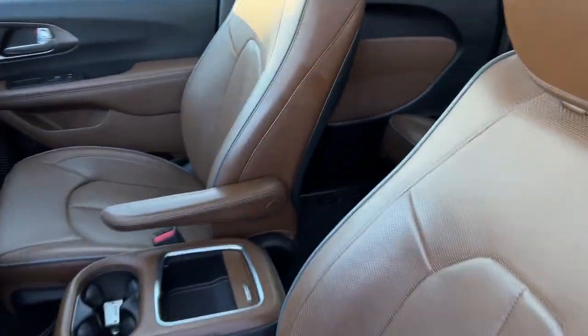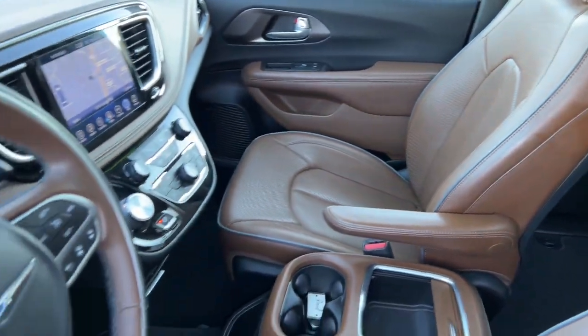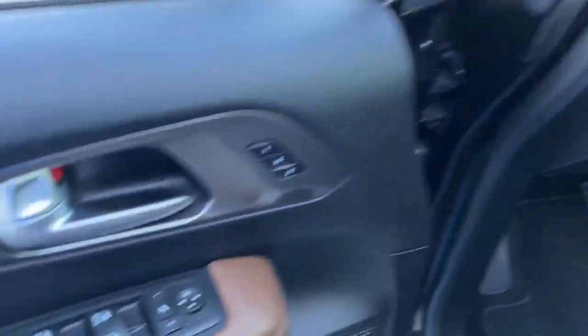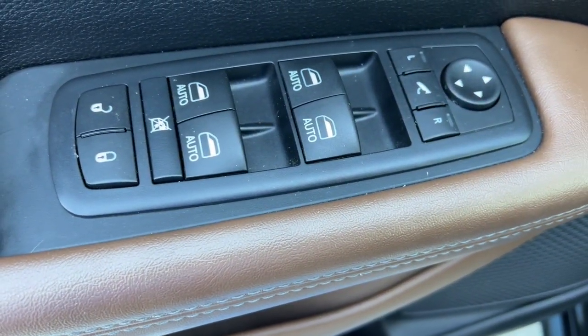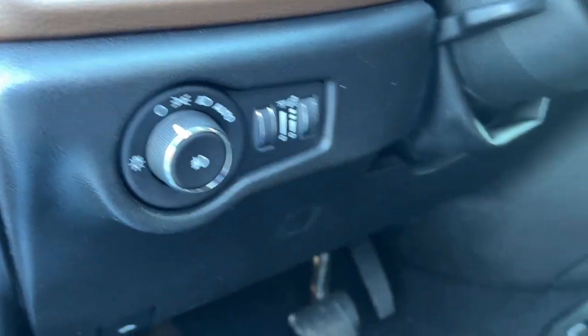These are just some of the great options this vehicle comes with: panoramic roof, hands-free liftgate, heated driver's seat, third row seat, keyless entry, cooled driver's seat, heated mirrors, iPod and MP3 input, lane keeping assist, and satellite radio.